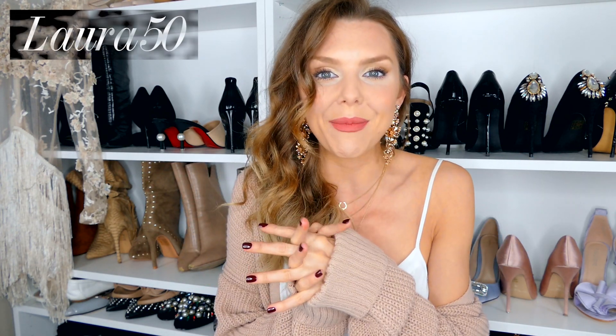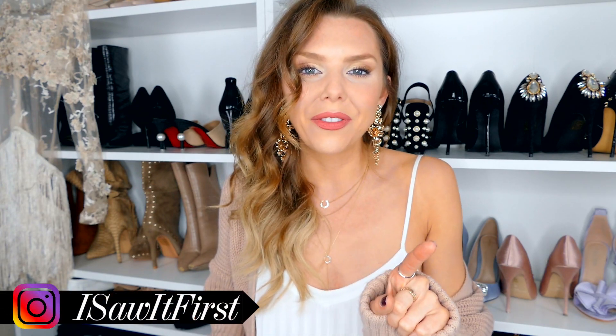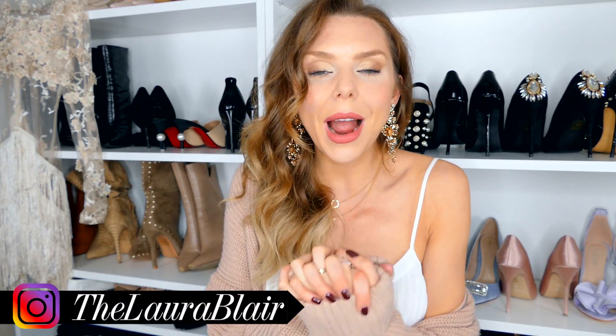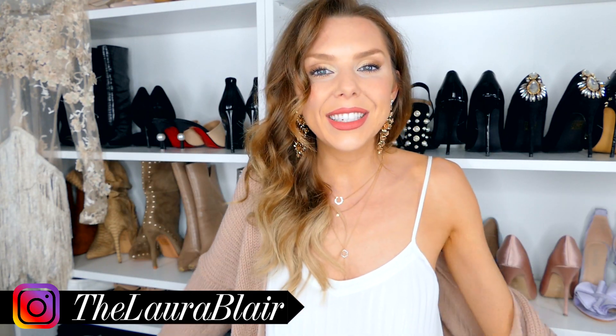I hope you enjoyed this video! Everything I mentioned will be linked in the description box. Don't forget my code laura50 for 50% off, and also the giveaway — two of you can win £50 to spend at I Saw It First. You can get so much for that because it's so affordable. Go follow I Saw It First, comment the swooshy emoji on their latest Instagram picture, and they'll contact the winner in seven days. Thank you so much for watching — do give me a follow on Instagram, I'm at TheLauraBlair. I'd love for you to come over and say hey, and I'll see you soon for another video!